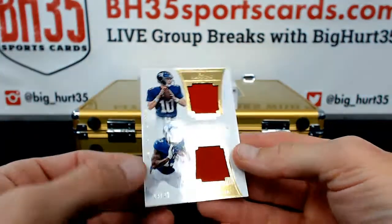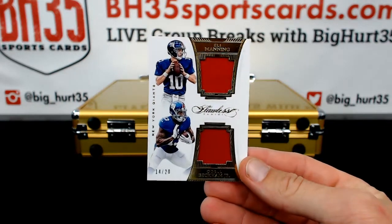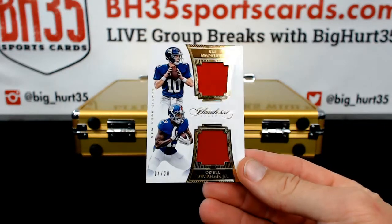14 out of 20 for the Giants — Eli and Odell Beckham Jr. Red patches.